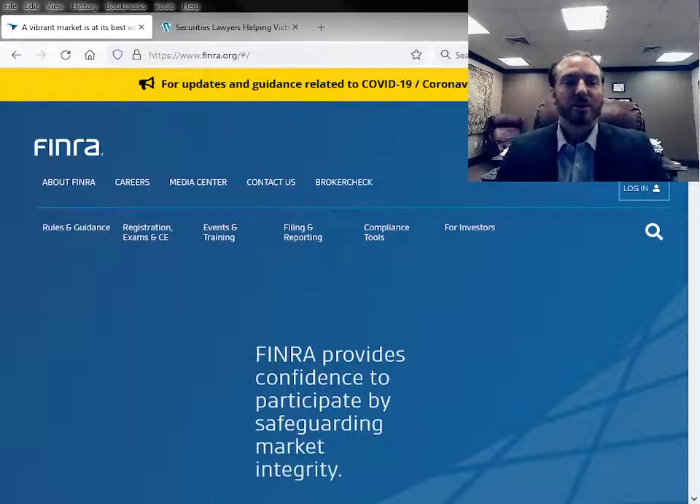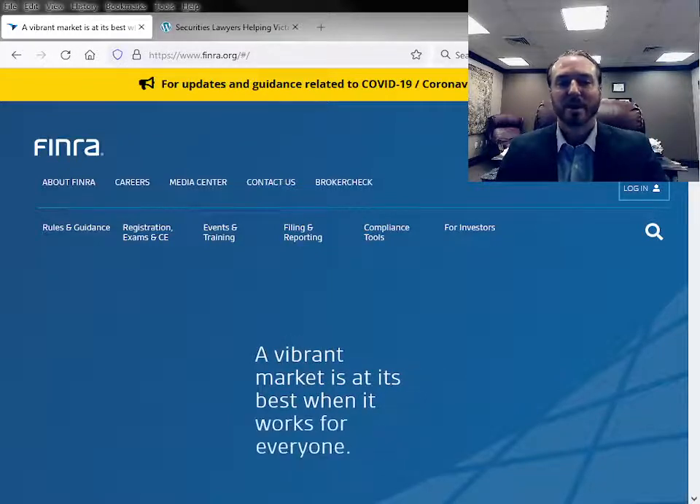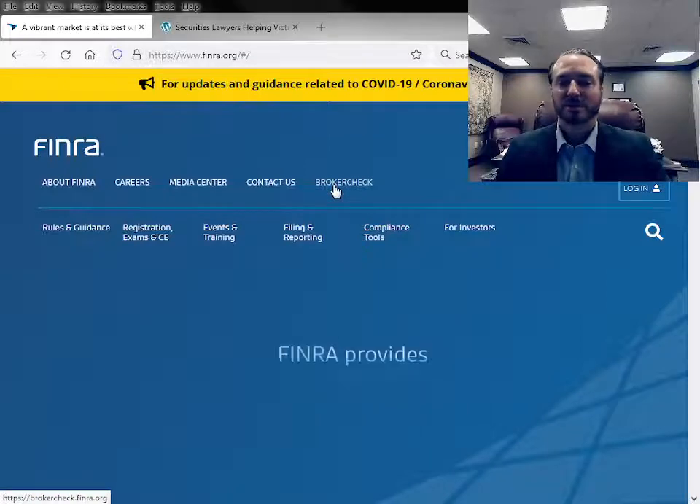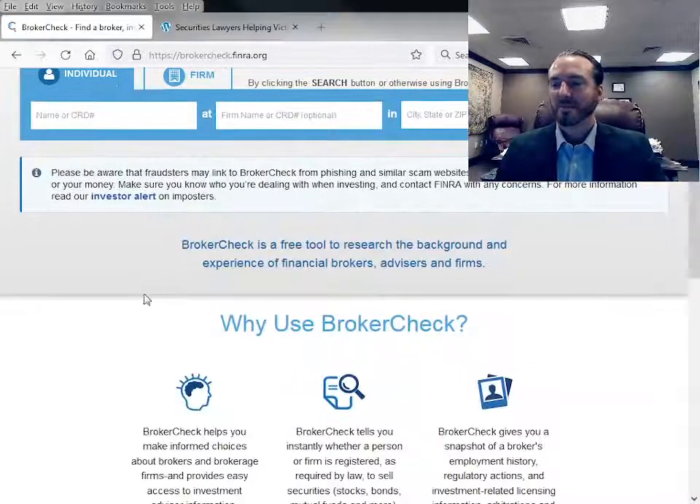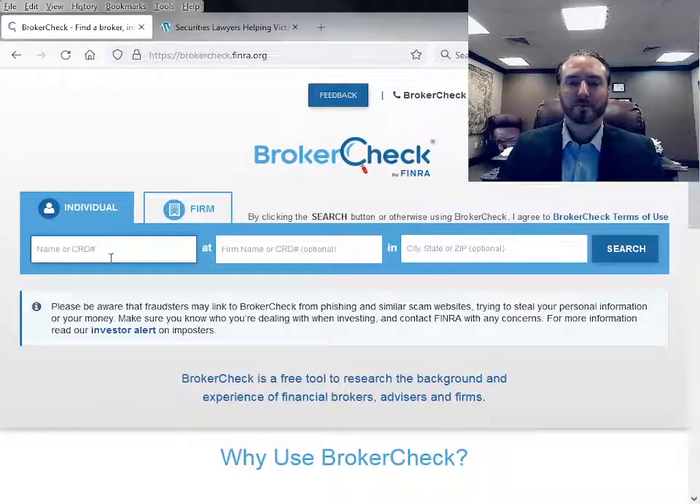You're going to go to finra.org — that stands for the Financial Industry Regulatory Authority — and you're going to click on the BrokerCheck tab at the top. Once that populates, you're going to put in your broker's name.